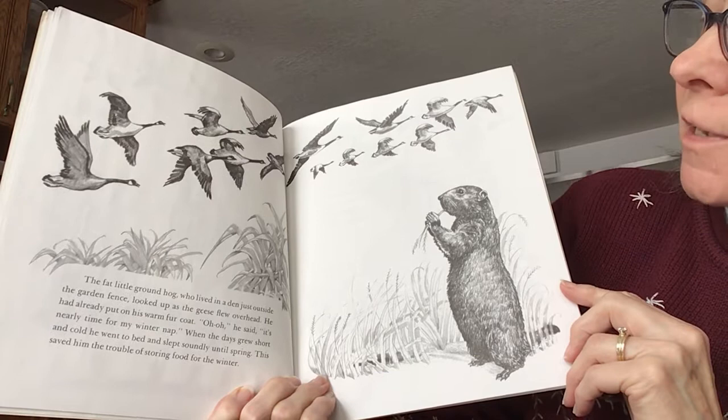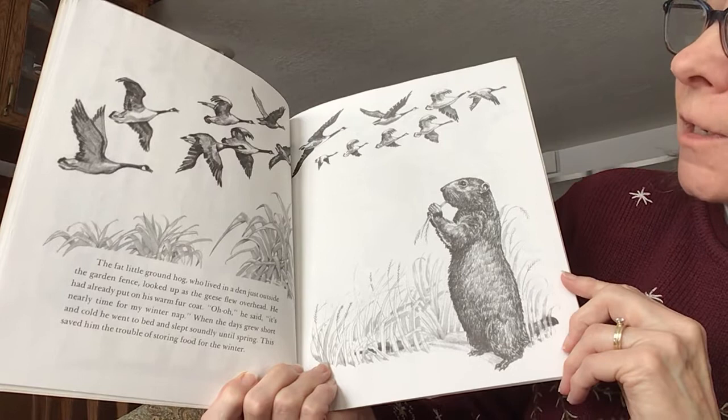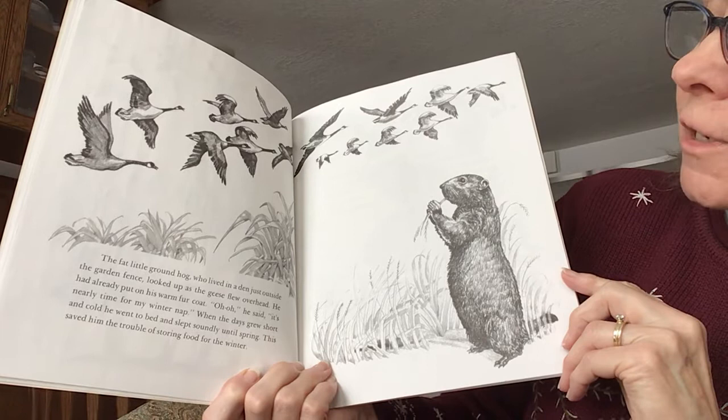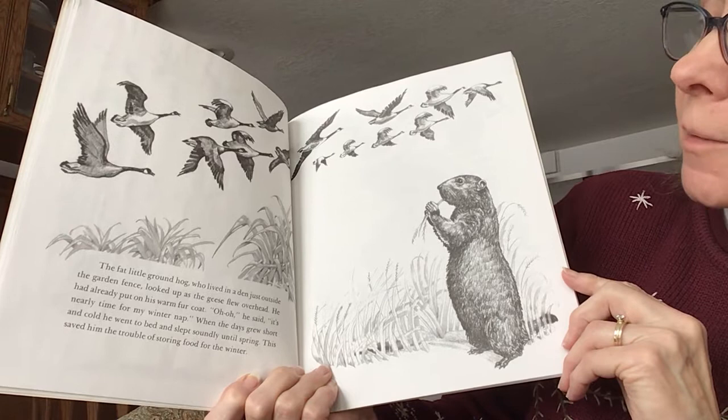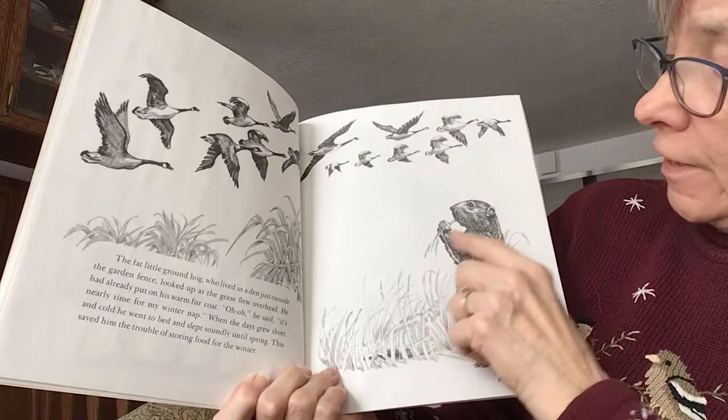The little groundhog, who lived in a den just outside the garden fence, looked up at the wild geese as they flew overhead. He had already put on his warm fur coat. Uh-oh, he said. It's nearly time for my winter nap. When the days grew short and cold, he went to bed and slept soundly until spring. This saved him the trouble of storing up food for the winter. What do you suppose he's eating? Is that some grasses? I think so.